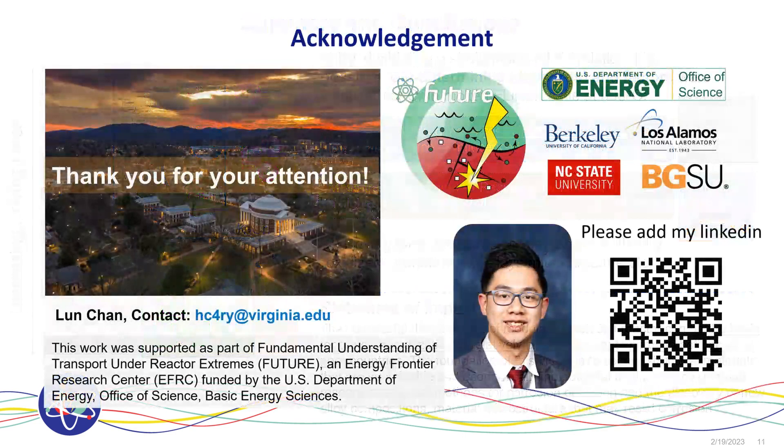Here is my statement of impact and here is my acknowledgement. Feel free to contact me.